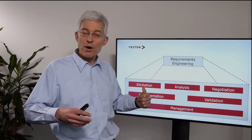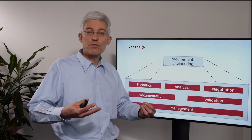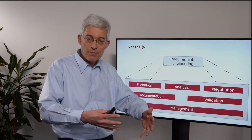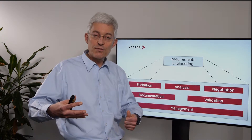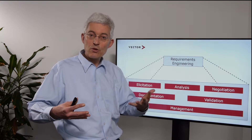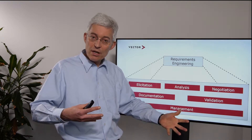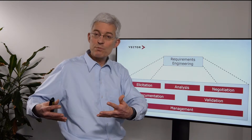We start with eliciting requirements. To elicit a requirement means that we really think in terms of value. Requirements are not collected — they are not just taken out of specifications. We need interaction with users and the customer to identify what the value is. There are different approaches such as the Kano model, which helps us focus on high-value requirements. If we only go for base requirements, we have a lot of work but no tangible value.